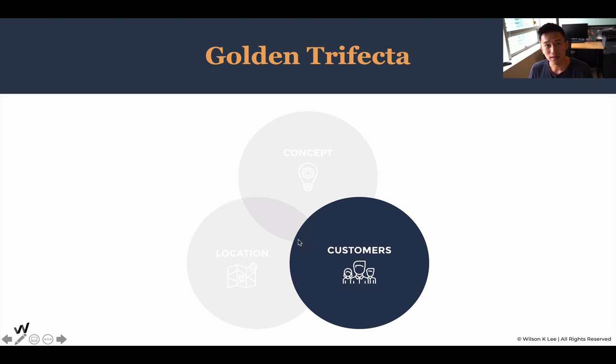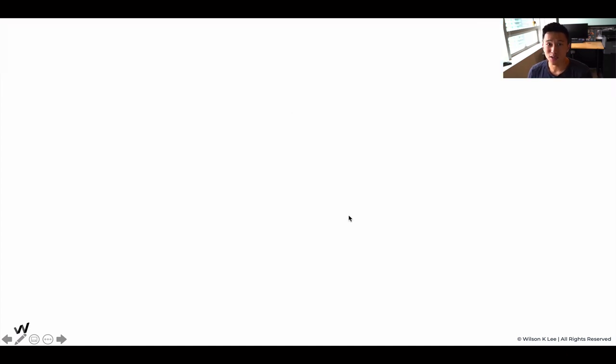Once you can achieve that, that's when you're going to have lineups out the doors. So which is why we're going into this part — the customer's journey. Once you identify this, you're going to be prepared for some really long lineups. So make sure you pay attention.